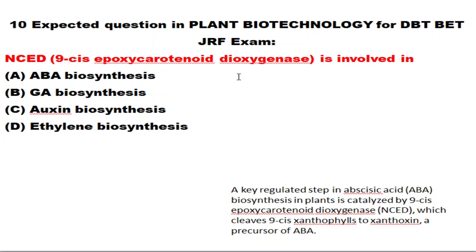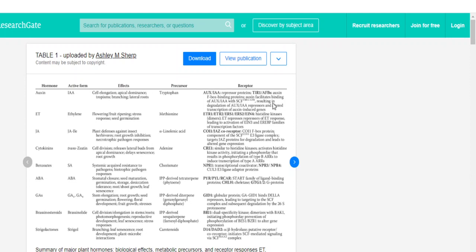They sometimes ask for the correct abbreviation of NCED. This enzyme cleaves 9'-cis-xanthophyll to xanthoxin, which is a precursor of abscisic acid. Please make sure to know the important precursor components of various plant growth regulators — from which precursor each plant growth hormone is produced. I will give the link to an article covering this.